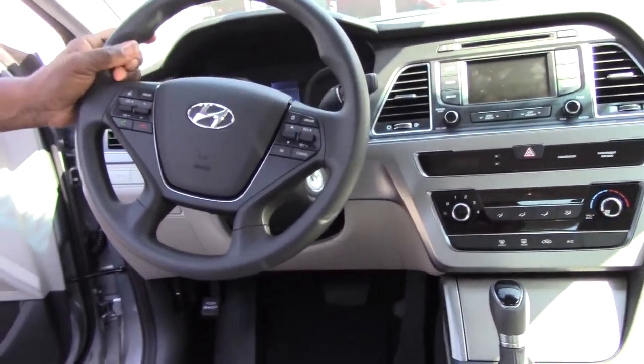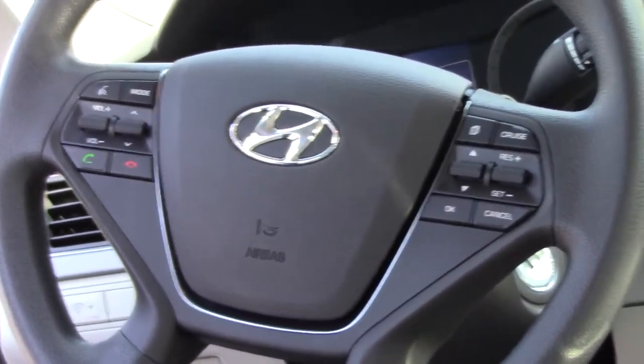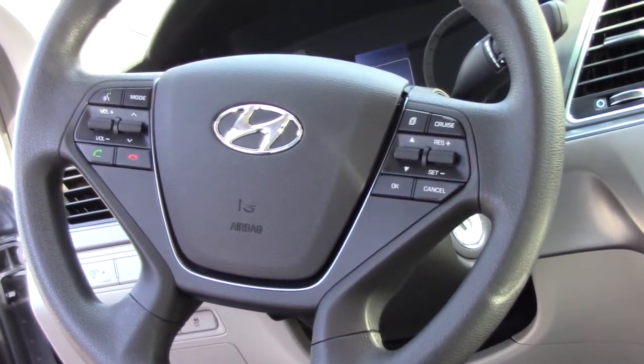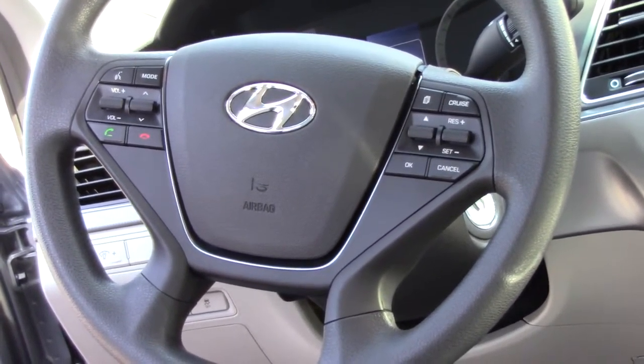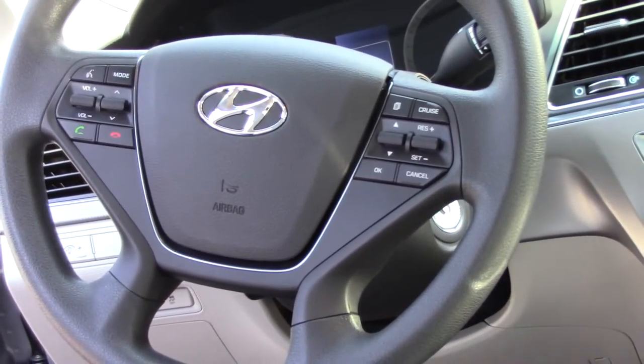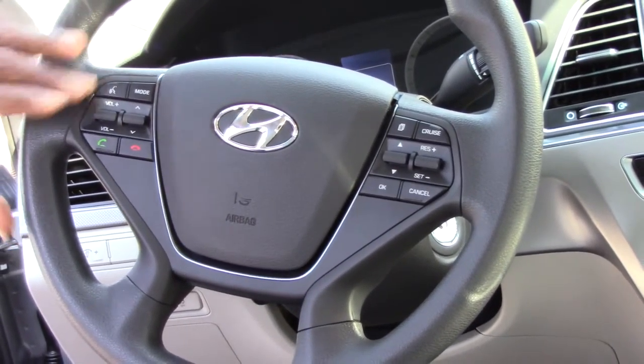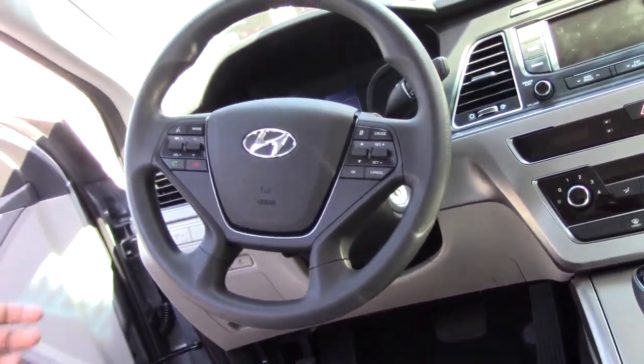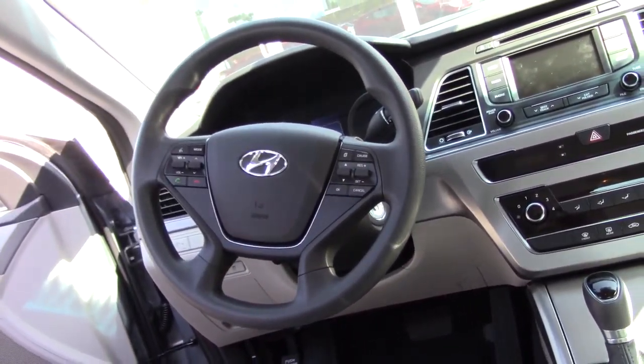If you look on the steering wheel, they've done some adjustments. You've got a power driver's seat, and the other seat on the other side is also adjustable up and down, back and forth — that's a big adjustment. On the steering wheel, we've got volume controls, we've got Bluetooth. Also, over here I've got cruise control.